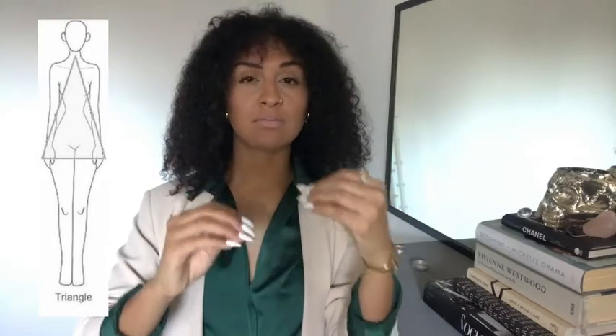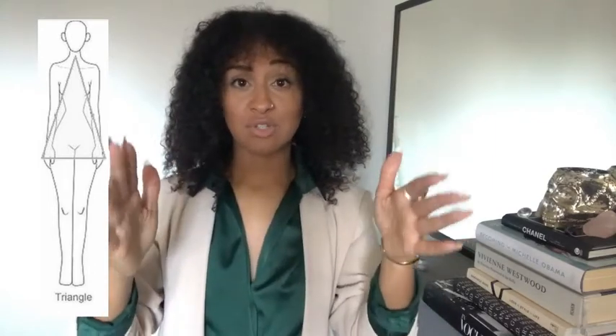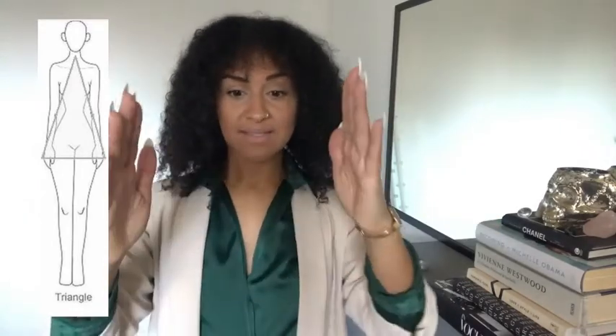What I've come to learn is it's not just those traditional measurement areas. For myself, for example, I am a triangle — a pear — but not by traditional measurements. I measure my bust, my waist, and my hips, but actually my thighs are the widest point, not my hips. Even though we don't traditionally measure thighs for body shape, visually, because my thighs are big, that makes me look like a triangle — that's where the widest point is.